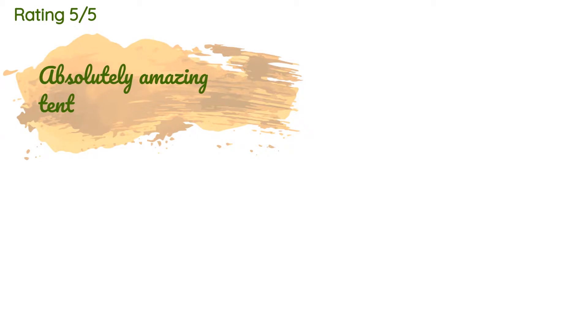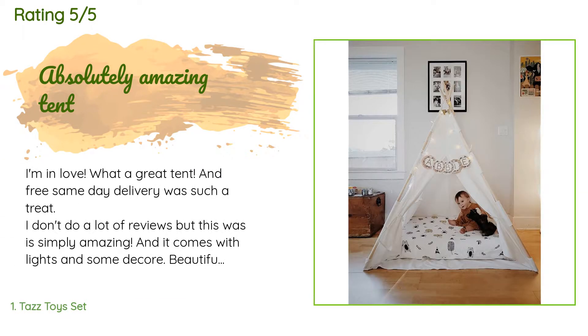The average rating of this product is 4.5 stars with more than 1,237 customer reviews. A customer said: 'I'm in love — what a great tent, and free same-day delivery was such a treat. I don't do a lot of reviews, but this was simply amazing. It comes with lights and some decor. Beautiful, beautiful, beautiful!'